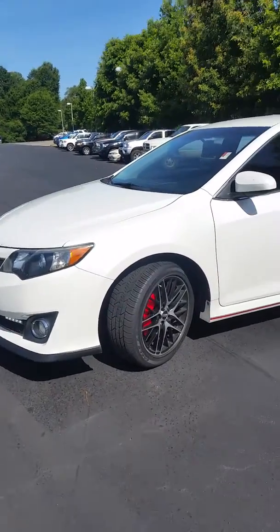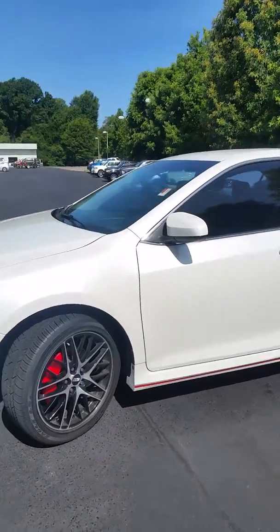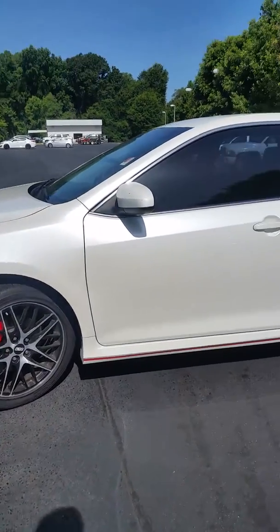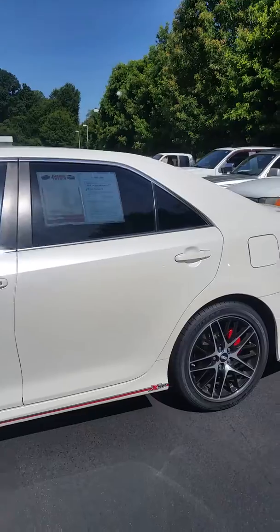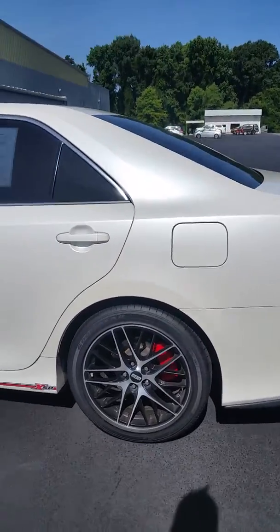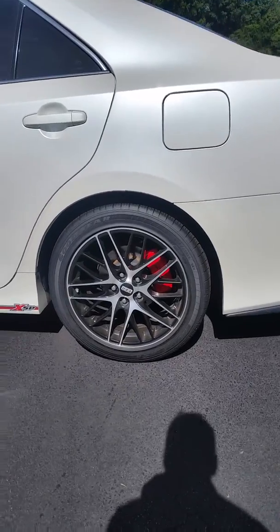Dan, I want to do a short video of this XSP Toyota Camry that you called in on. My manager is driving it as a demo. It has the Brembo brakes and the BBS wheels.